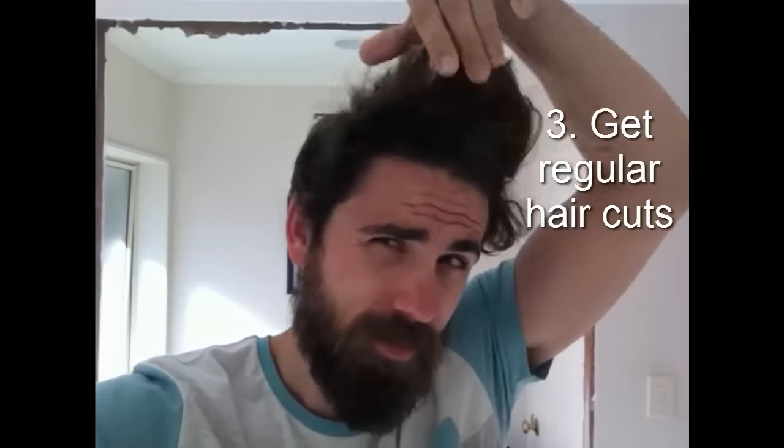As the beard grows, get regular haircuts. You don't want to look too shabby and you don't want it to get away on you. Your beard keeps growing, your hair's got to stay looking sharp. Usually shorter is better as well. Haircut, trim, haircut, trim.